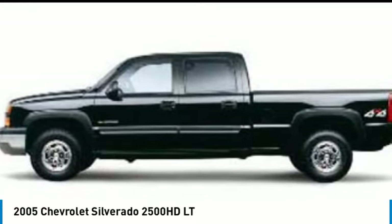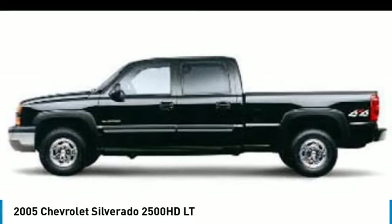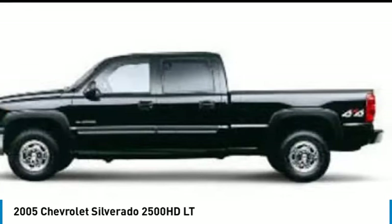4-wheel drive, heated mirrors, aluminum wheels, daytime running lights, integrated turn signal mirrors, privacy glass, 4-wheel disc brakes.